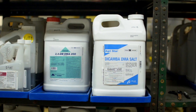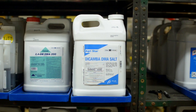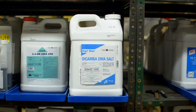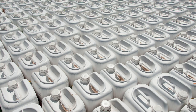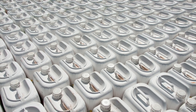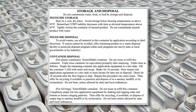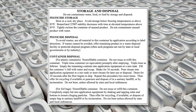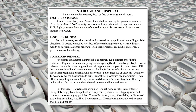Pesticide containers are never to be used for any purpose other than for the product that was packaged in them. No amount of rinsing or cleaning can completely remove all residue from the container. Unless the label specifically allows for reuse, pesticide containers must always be disposed of according to label directions.